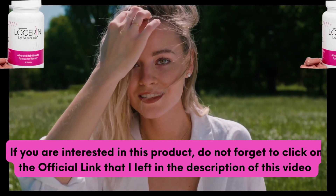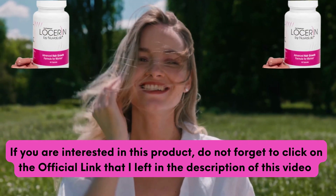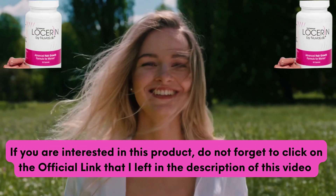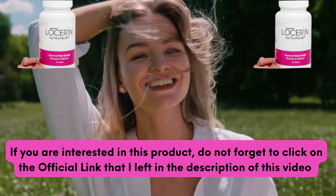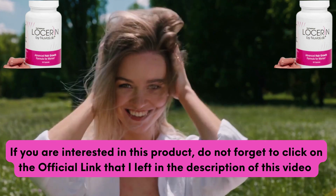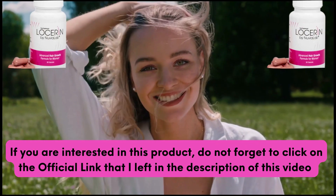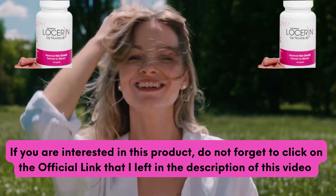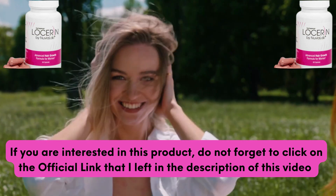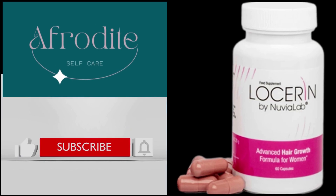To get Losserin, use the official link I left in the description of this video review. Choose Losserin — you deserve beautiful hair. It effectively supports hair growth, helps to maintain hair health, supports the structure and appearance of the hair, and has a strengthening effect. I hope I have answered your questions in this video review. If you are interested in this product, don't forget to click on the official link in the description. See you next time.